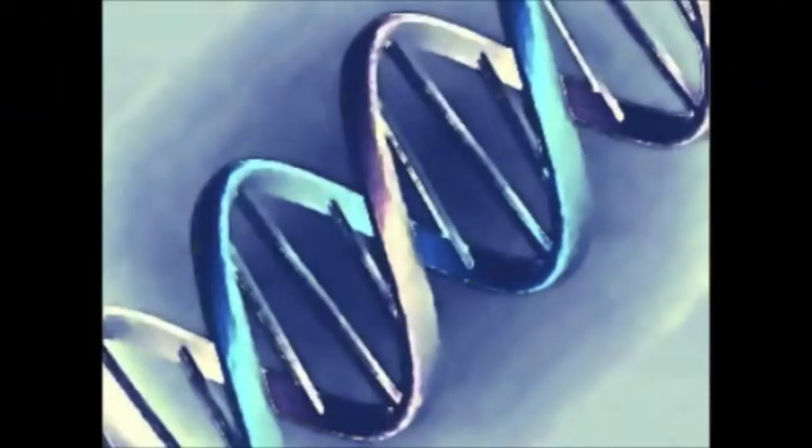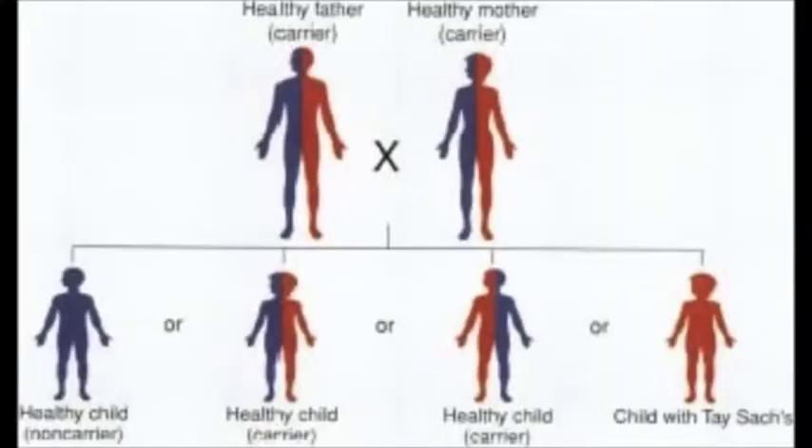Tay-Sachs is inherited in an autosomal recessive pattern. For a child to be born with the disease, both parents must be carriers. Thus, there is a 25% chance of having a healthy child, a 50% chance of having a child who is a carrier, and a 25% chance of having a child with Tay-Sachs disease.